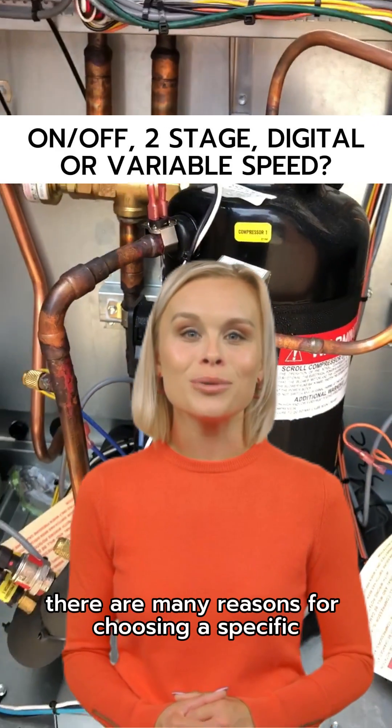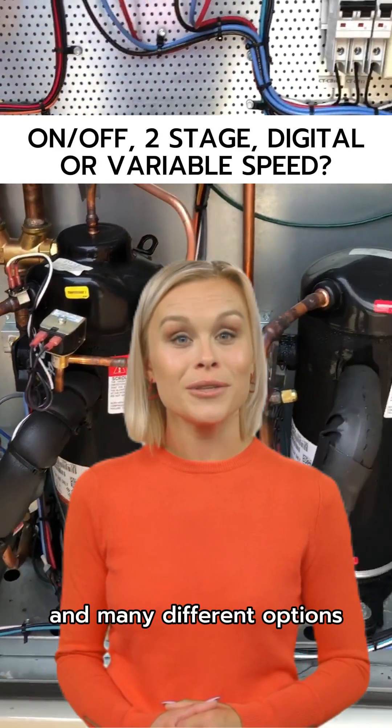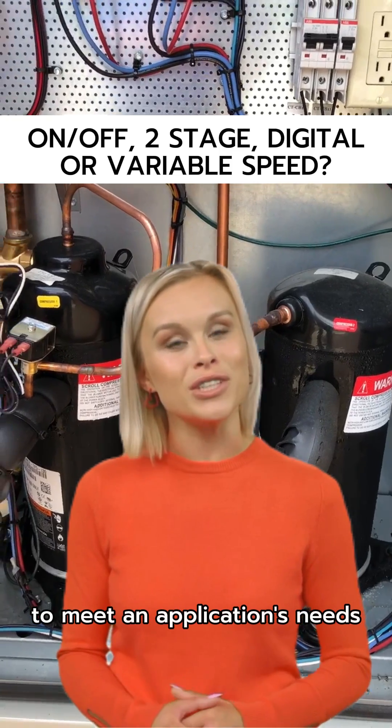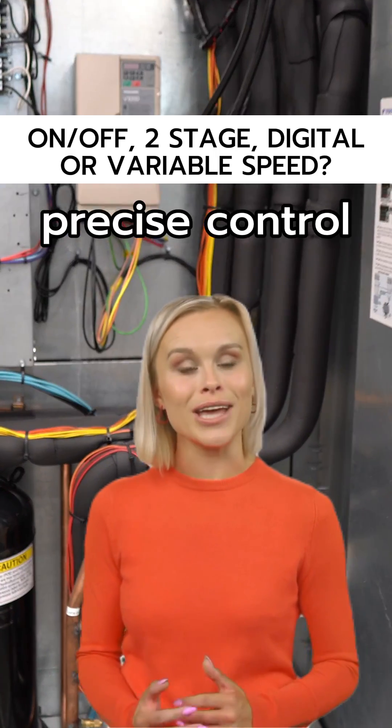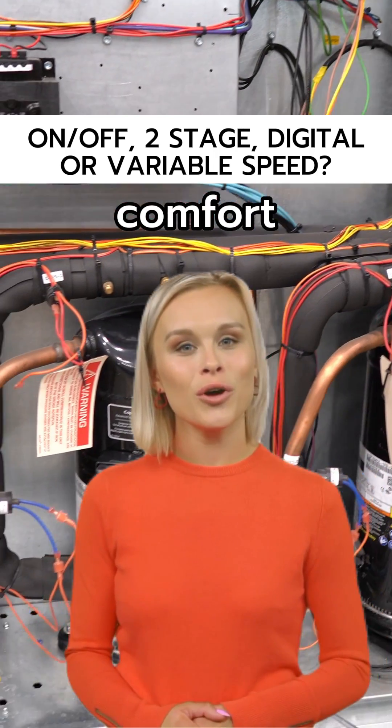There are many reasons for choosing a specific compressor technology and many different options to meet an application's needs. Efficiency, first cost, control complexity, precise control, and comfort are all considerations.